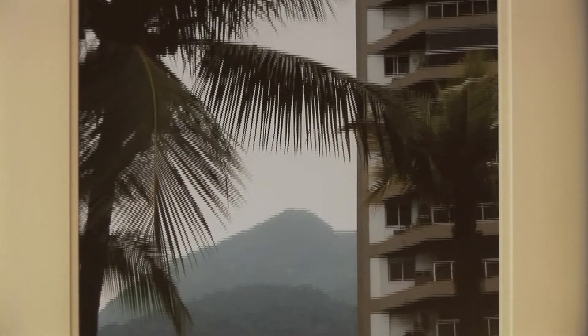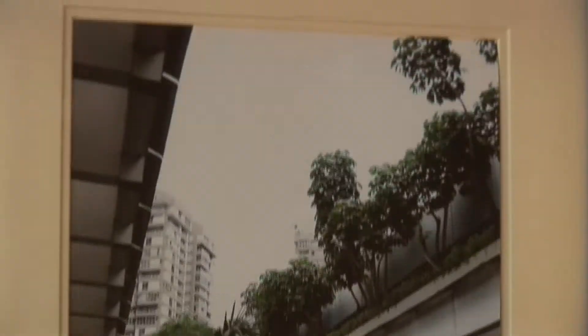This is also Rio de Janeiro, just on a cloudy day in a mall. The colors and the shadows really inspired me to photograph this.